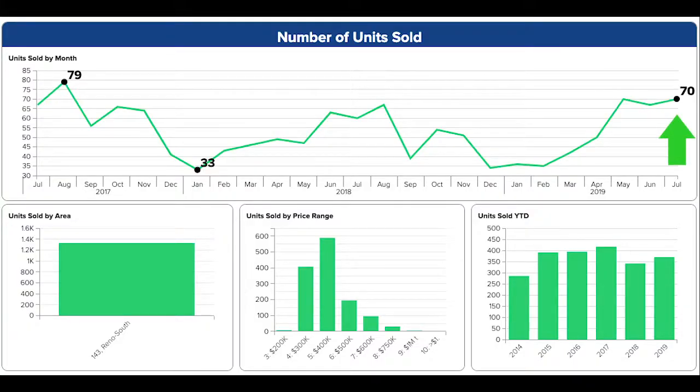70 units sold in July. Pretty much the same pace from June and May of this year, but definitely more than the same period last year.